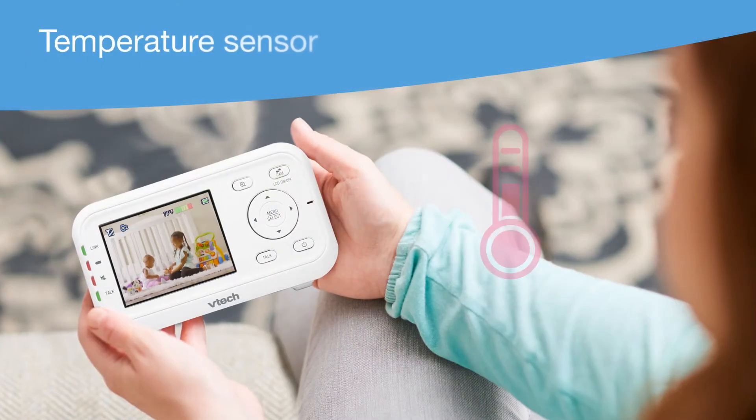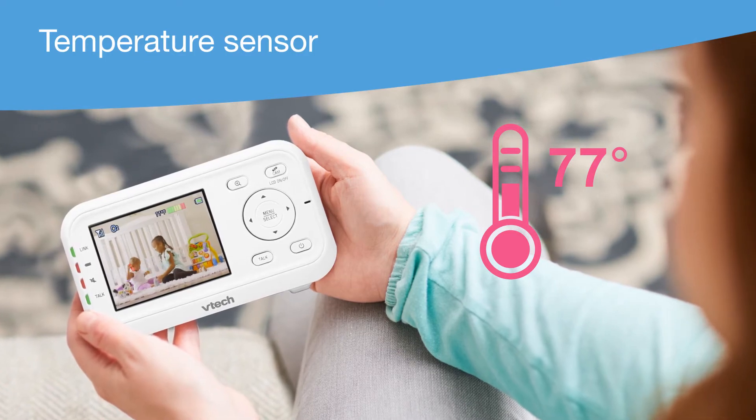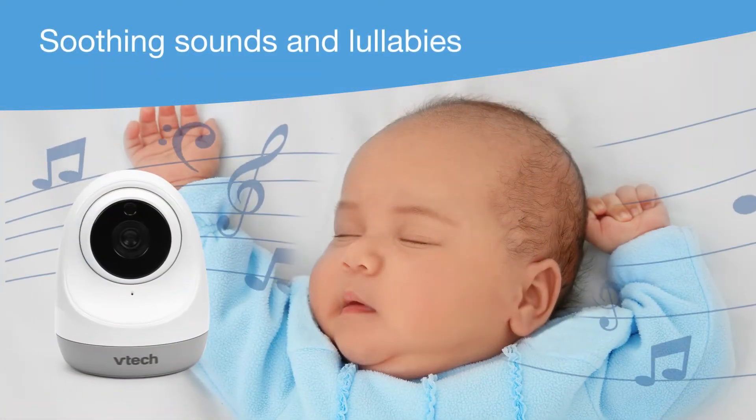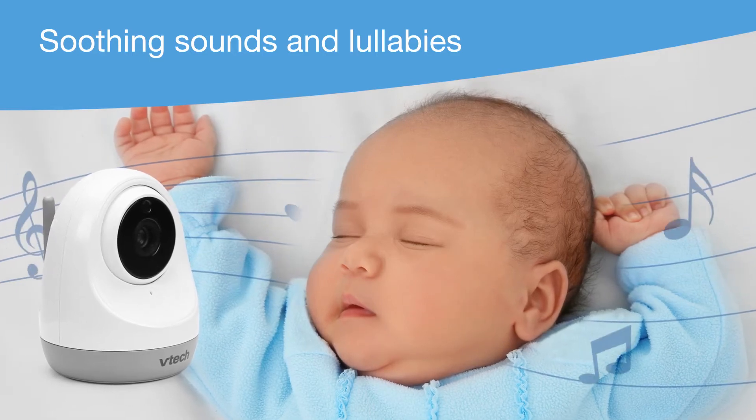Make sure the room's not too hot and not too cold with the built-in temperature sensor, and play a soothing soundtrack right from the camera for an atmosphere that's just right for a little shut-eye.